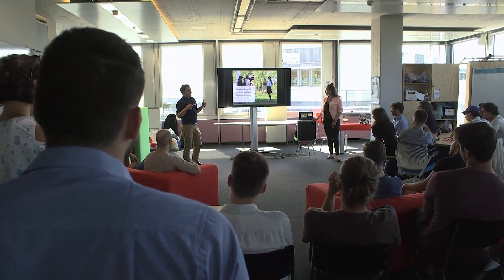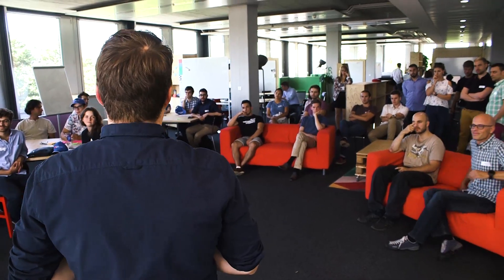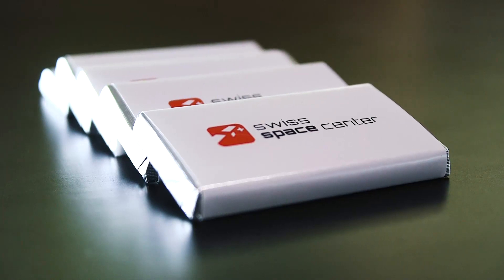ESA has this vision of creating an ESA Lab, which is an initiative to create a collaborative platform to develop the key technologies for space exploration. The Swiss Space Center is doing the first demonstrator pilot project for ESA Lab and we call it IGLUNA.